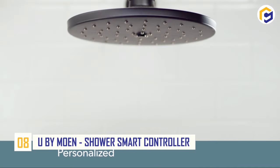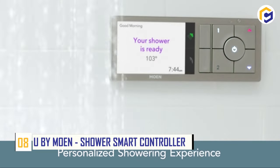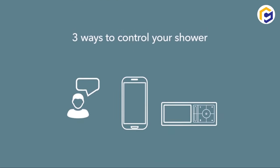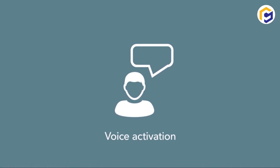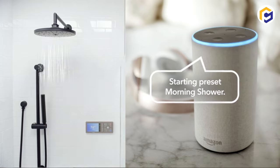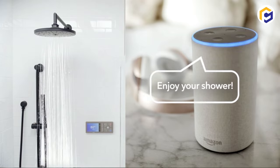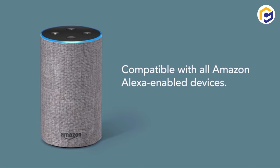Number 8: You by Moen Shower Smart Controller. The You by Moen is a shower smart controller that features computerized innovation to transform the shower experience, enabling you to start the day with an energizing wake-up shower. You can easily control the shower in three ways using a Wi-Fi-supported application, including voice, manually, or smartphone.